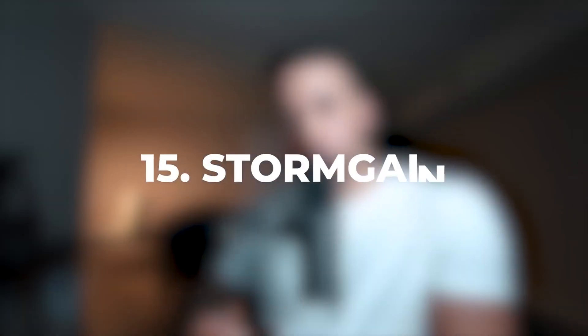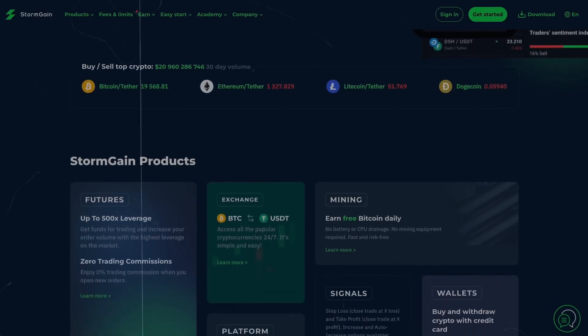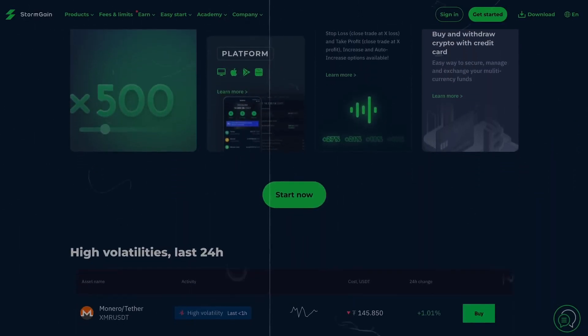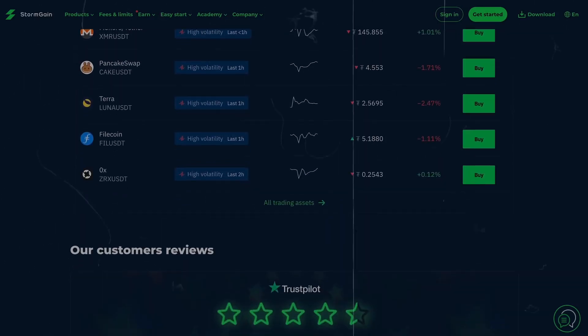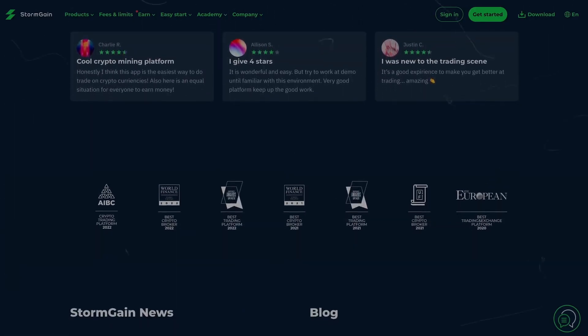Number 15 is Stormgain. Stormgain is a cryptocurrency mining and trading platform. It is mostly for beginners, but it's a great way to make money trading or mining cryptocurrency. If you're not a beginner, you can also use it — the platform is beginner friendly.